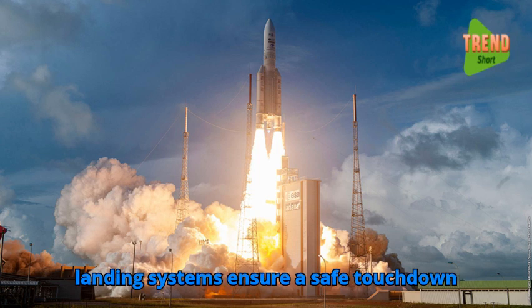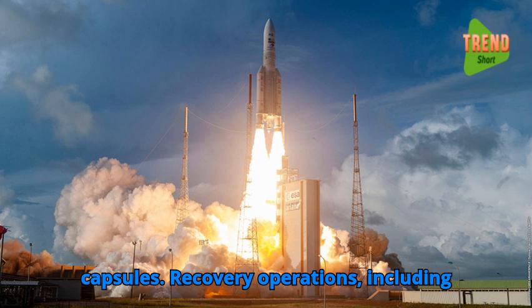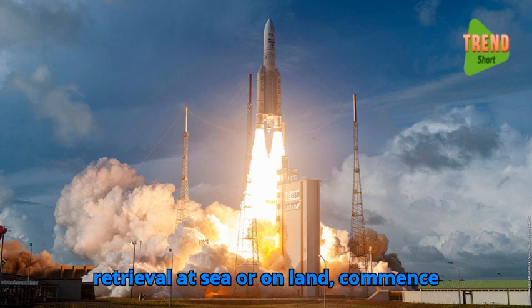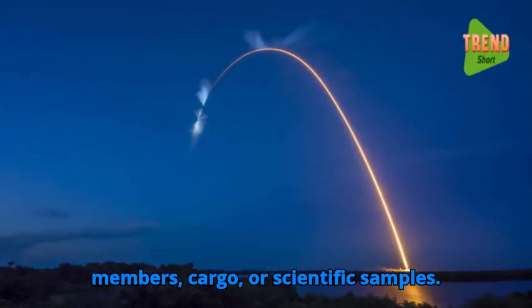Parachute deployment and landing systems ensure a safe touchdown for crewed spacecraft or cargo return capsules. Recovery operations, including retrieval at sea or on land, commence after spacecraft landing to retrieve crew members, cargo, or scientific samples.